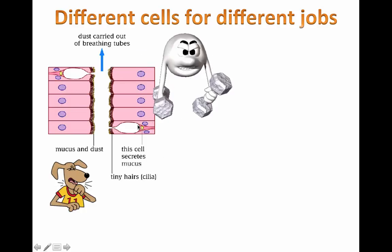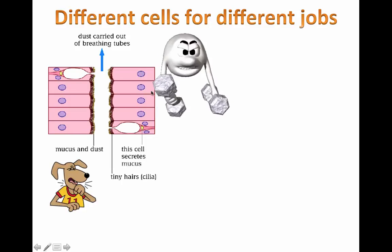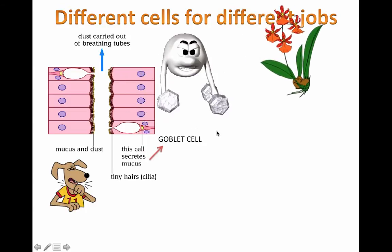This type of cell right here — I'm outlining it, it's a separate cell from the ones next to it — is called a goblet cell. These cells actually secrete the mucus that gets sent out and covers the actual lining of the cilia. So these are two kinds of specialized cells: the goblet cells and the ciliated epithelial cells. Cilia meaning the tiny folds and hairs.